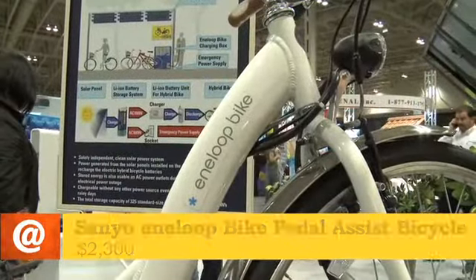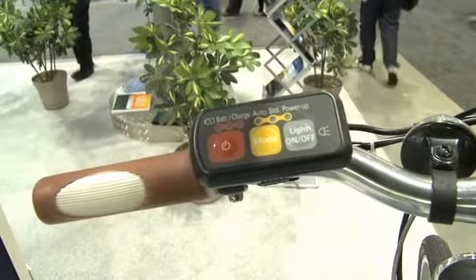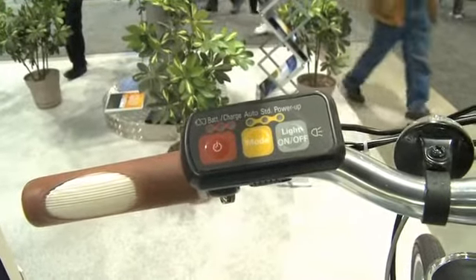There's a little toggle switch there on the handlebars. If you turn the motor on, depending on the setting you have, it'll give you a certain amount of pedal assist ratio.